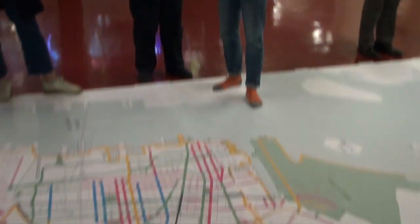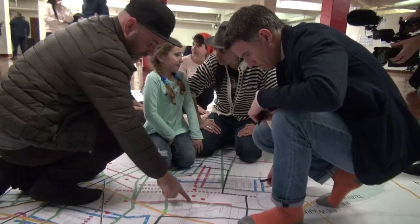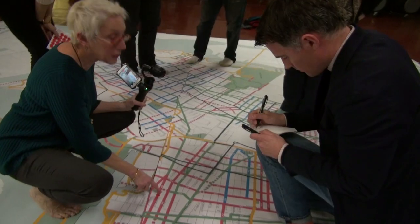We've unveiled our bike master plan tonight in Jersey City, and we decided to print a 16-foot by 24-foot map so people could take off their shoes, jump on the map with us, and really point things out at a larger, more legible scale. It's meant to be interactive and fun — just something a little bit different than what you normally see in a public meeting.